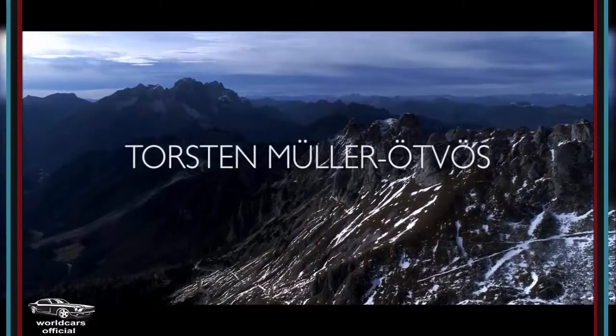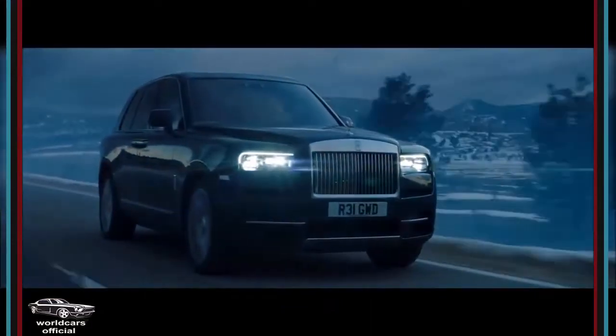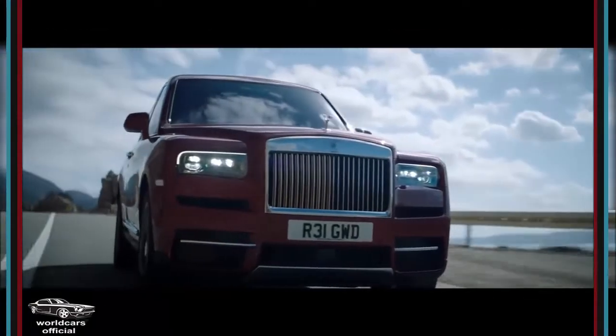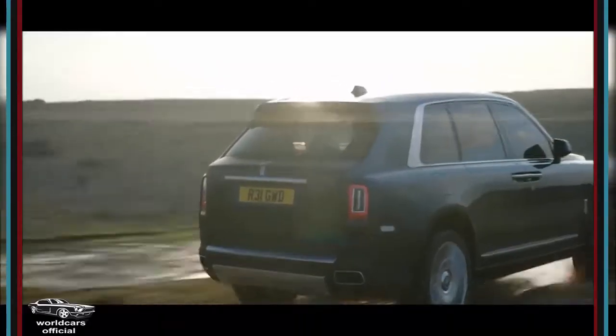We took Cullinan all over the world, in all sorts of areas, to make sure that this car takes you effortlessly everywhere. That's the promise behind Cullinan — what I would call luxury in its purest form, blended with perfect practicality and off-road capability.